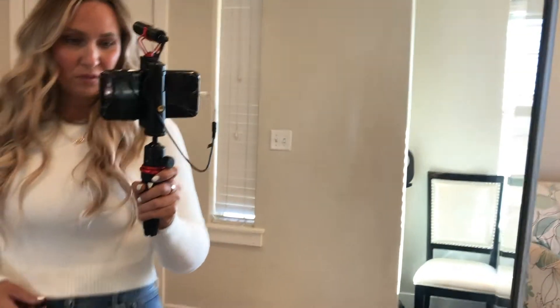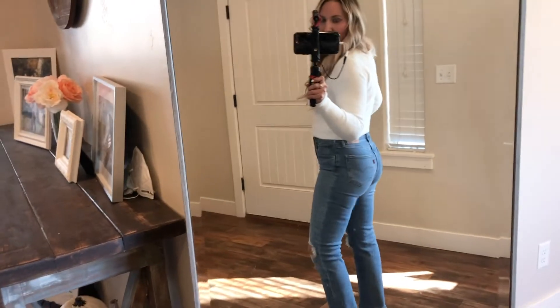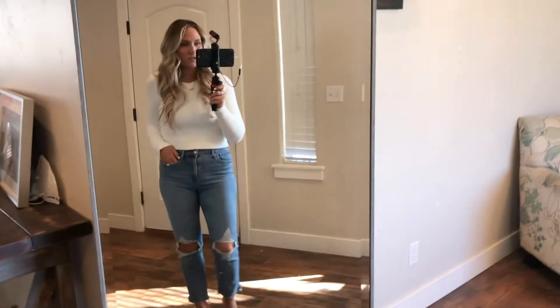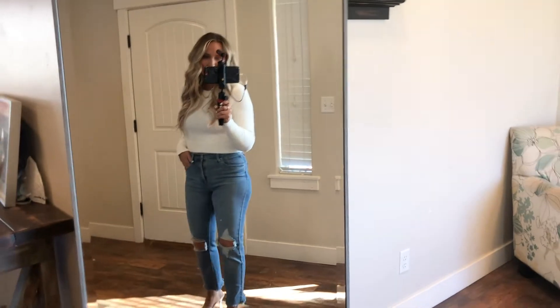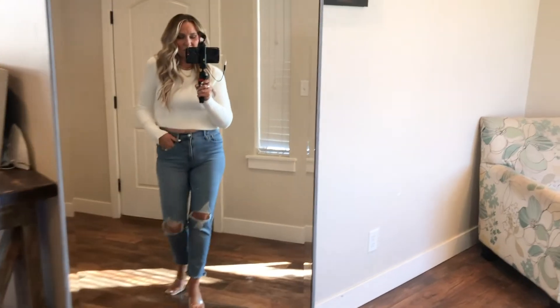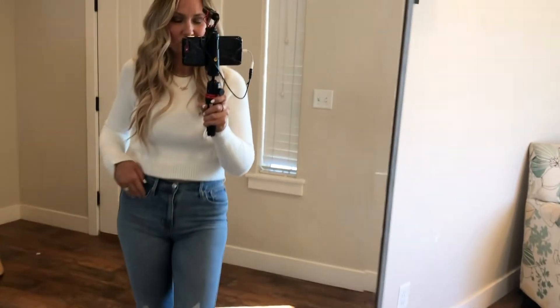I also wanted to show how cute this Zara sweater looks with just a pair of jeans — these are my wedgie fit Levi's. The heels are really cute but I probably can't wear them out when it's freezing. I just think it's a really cute look.